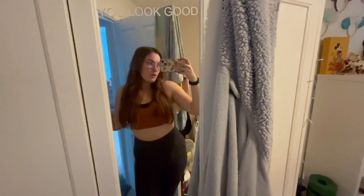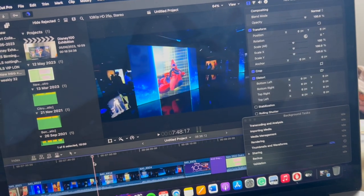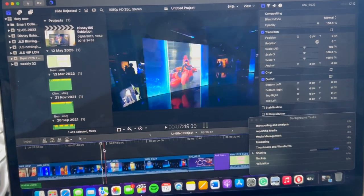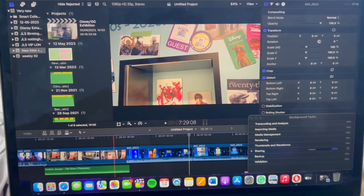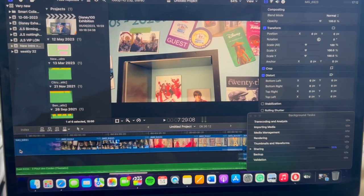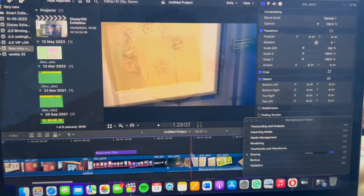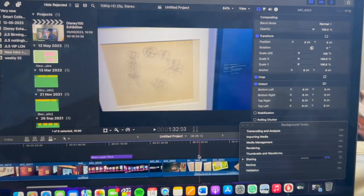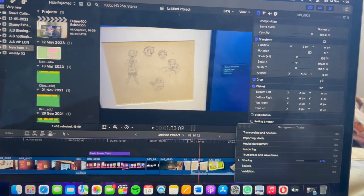Now back home from work and I'm going to go on a treadmill and do a little walk while watching Big Brother, so that's my plan. I've just finished editing the Disney 100 exhibition video. There's lots of little voice overs, little comments just throughout the whole time just to keep you entertained, so it's not a full montage. Just finished it, it will already be up, so if you want to watch it, I'll leave it in the link below.